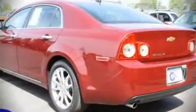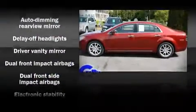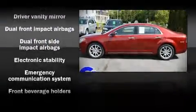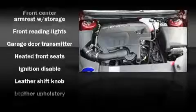Air conditioning with automatic temperature control and power windows are also included. Audio features include a CD player with AM-FM radio, steering wheel mounted audio controls, and eight speakers, enhancing the audio experience throughout the interior.